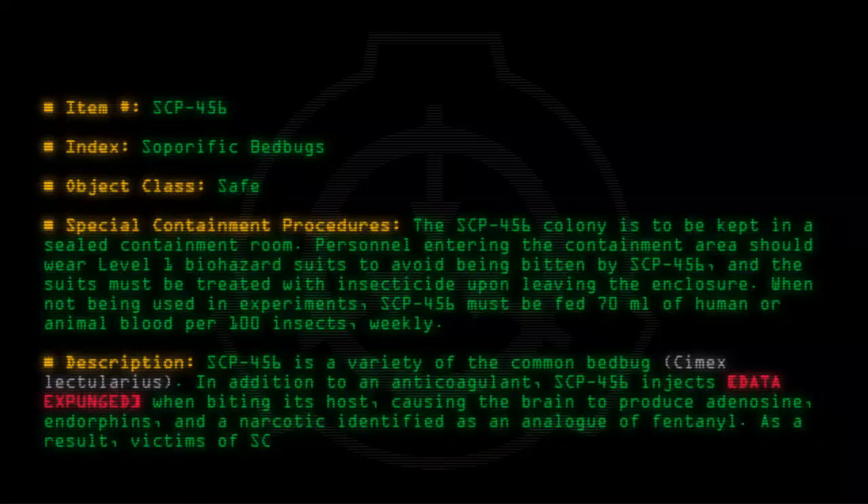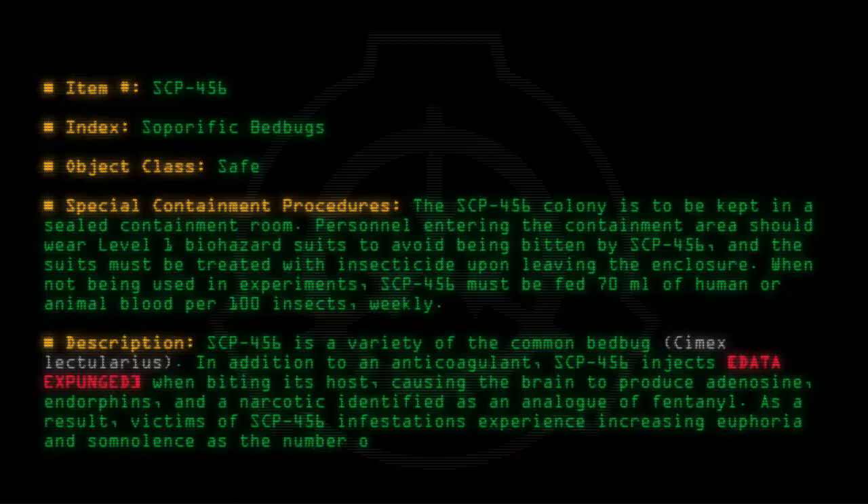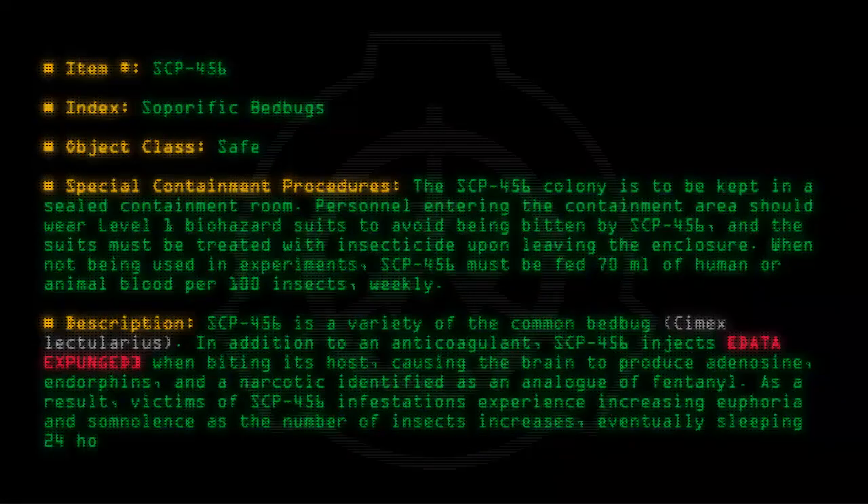As a result, victims of SCP-456 infestations experience increasing euphoria and somnolence. As the number of insects increases, victims eventually sleep 24 hours a day.